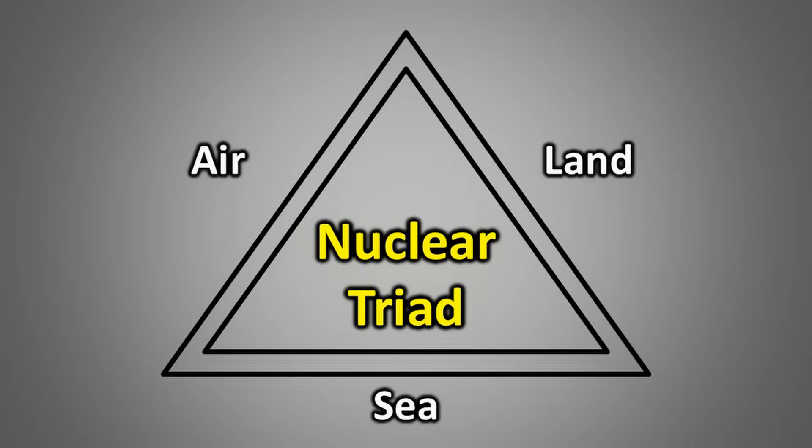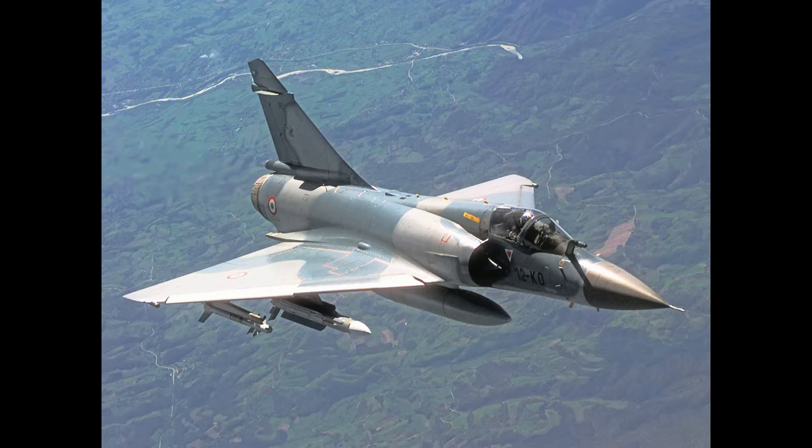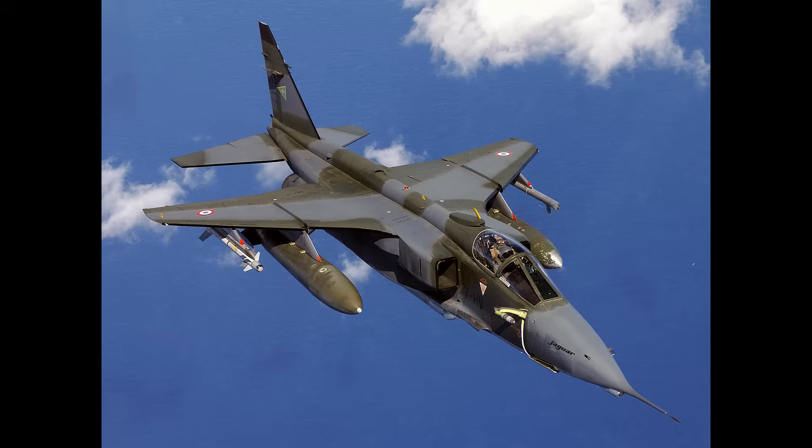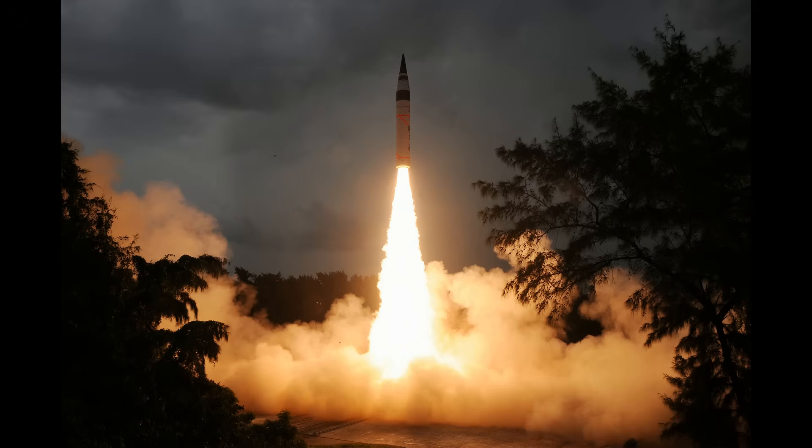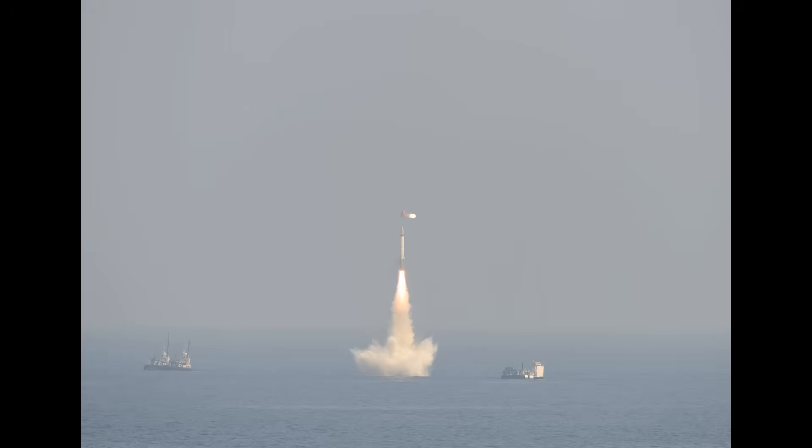India's nuclear triad consists of three components. The air-based delivery is achieved using aircraft like the Mirage-2000, Jaguar, and Rafale, all of which are capable of carrying nuclear weapons. For land-based delivery, India relies on the Agni series missiles, including the Agni-5, which functions as its land-based ICBM. The sea-based delivery is ensured through SLBMs like the K-4 and K-15, which are launched from nuclear-powered submarines.